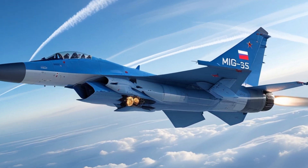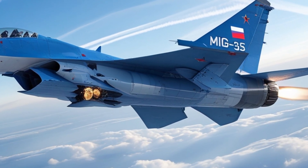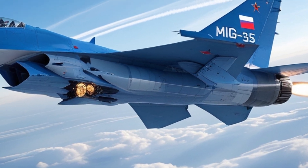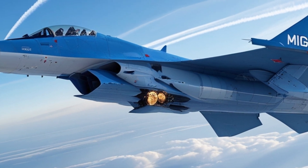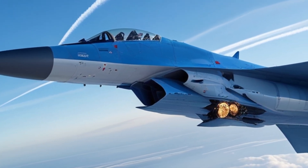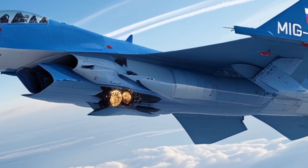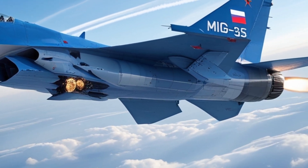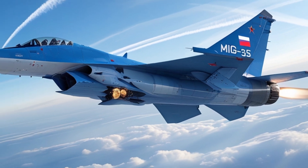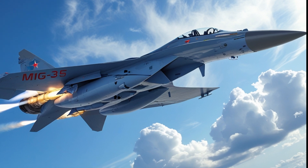That's the kind of situational awareness any pilot dreams of. Inside the cockpit, Russian engineers have brought in a glass cockpit design, digital fly-by-wire systems, and helmet-mounted displays. All of this reduces pilot workload and gives the jet a true 4++ generation edge. The 2025 MiG-35 even supports AI-based diagnostic systems and predictive maintenance, giving it an edge in uptime and long-term combat readiness.